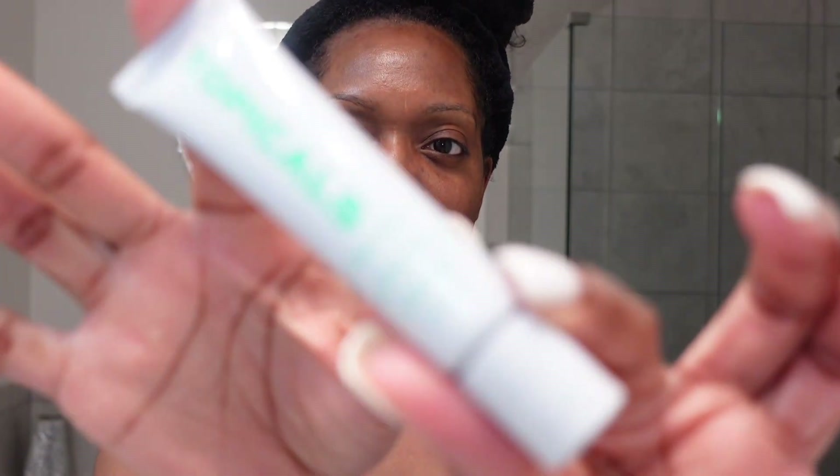Alright, so don't forget to moisturize your lips — this is what I'm going to be using tonight. That is it, and I will see y'all in the morning for my morning routine, which uses different products. See y'all in the morning.